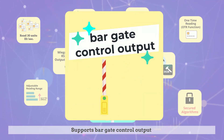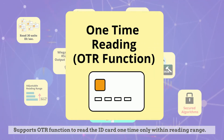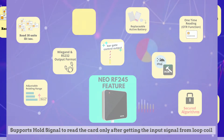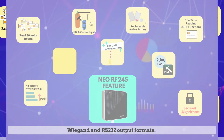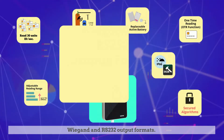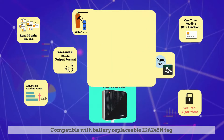It supports bar gate control output. It supports OTR function to read the ID card one time only within the reading range, and supports hold signal to read the card only after getting the input signal from a loop coil. Output formats include Wiegand and RS-232, and it is compatible with the battery-replaceable ID-A245N tag.